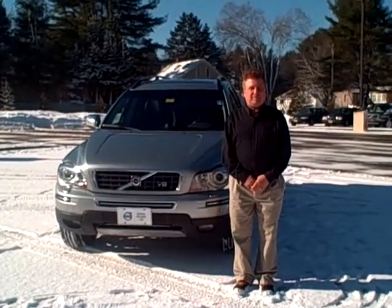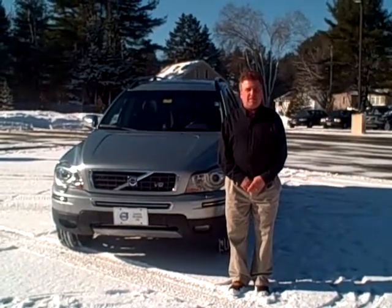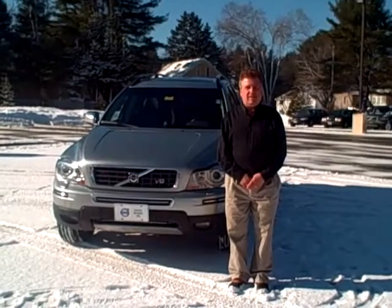Hello, Scott Ferrelli here, Internet Sales Manager at Portland Volvo, along with Ralph D'Angelo. Today we're looking at a beautiful pre-owned 2008 V8 XC90. This is stock number 2661A.